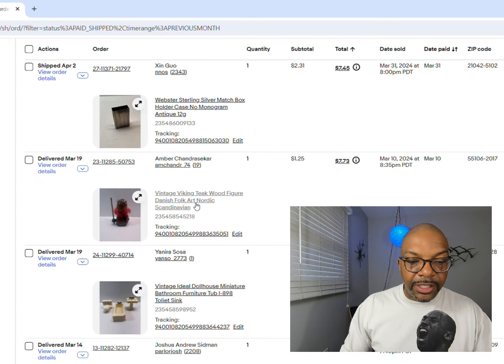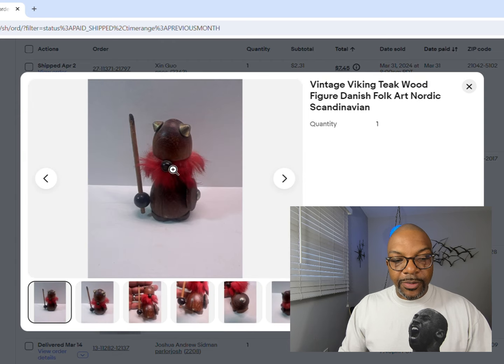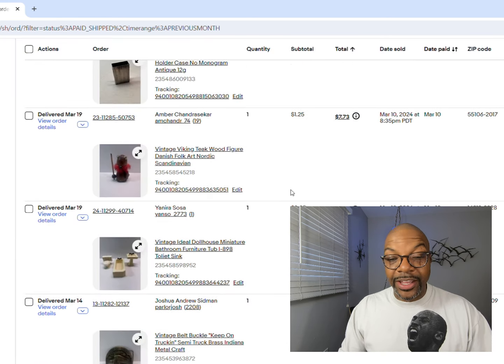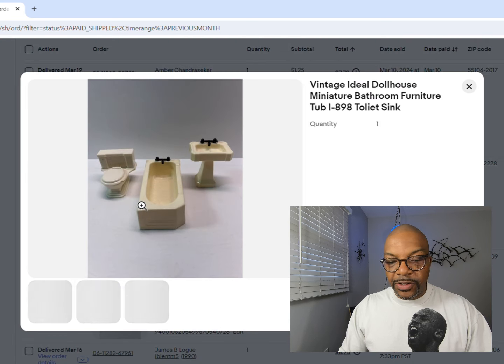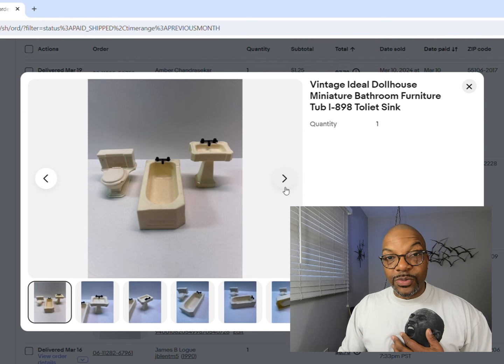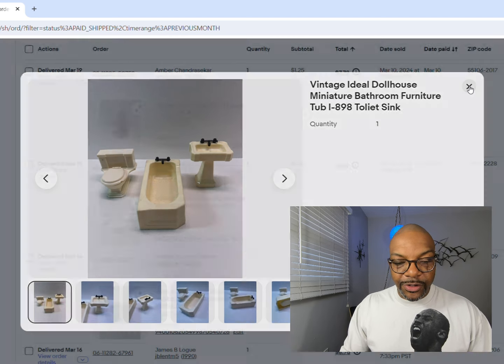Next up is a vintage Viking teak figurine - a little guy with his helmet and spear, went for $1.25, $7.73 with shipping. Next up is dollhouse miniature furniture. You cannot sleep on dollhouse miniature furniture - some of these are really big home runs. This one isn't one of those big home runs, but it did sell for $2.25.